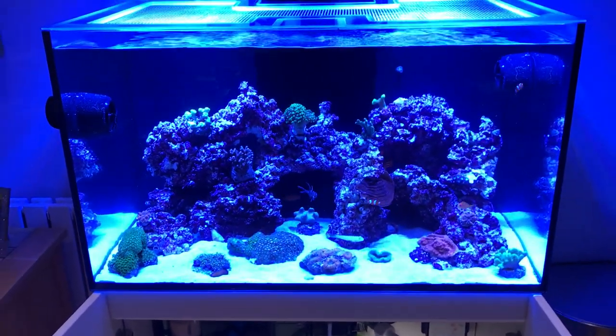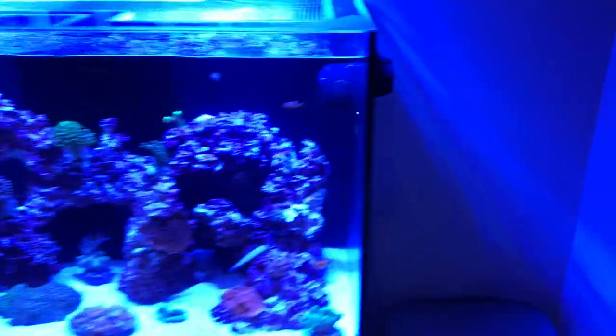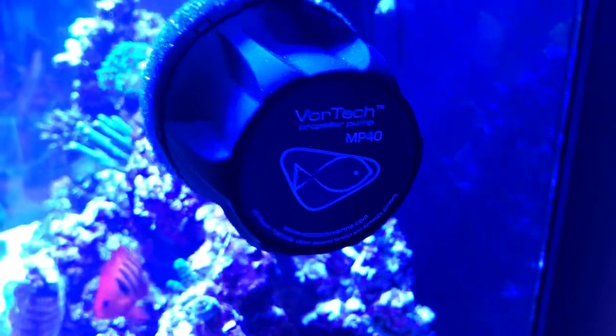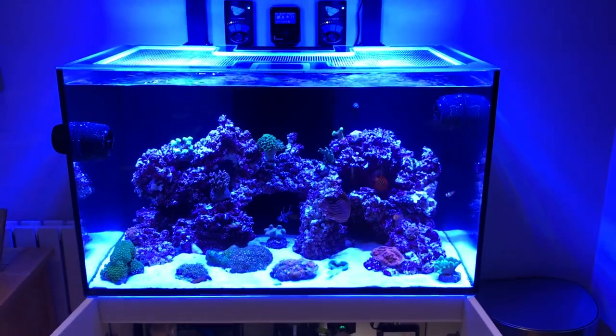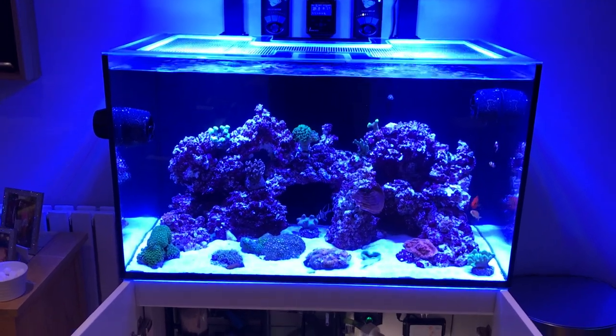I got a ReefLink because I got rid of the wave pumps — the Neptune Apex wave starter kit. I just couldn't get on with them; they were a little bit too powerful. Although I've got the two MP40s, they are still really powerful and I do run them on a low speed.